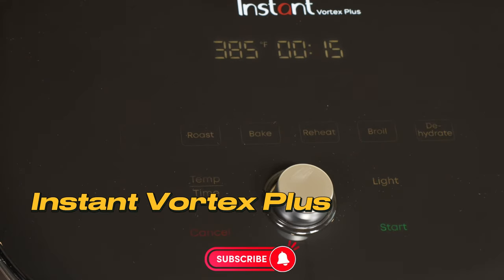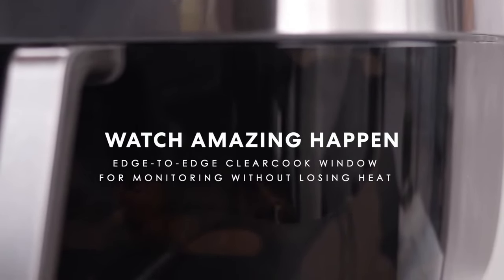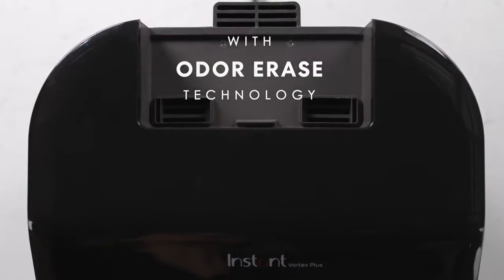Number 1 – Instant Vortex Plus. For those seeking kitchen convenience, the Instant Vortex Plus air fryer combines cooking and flavor effortlessly. This remarkable device stands out with its high performance, and now I'll share the details with you.